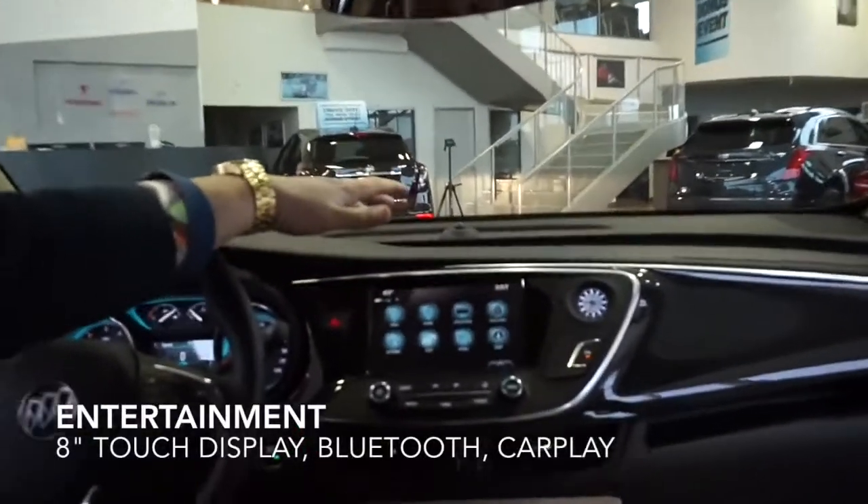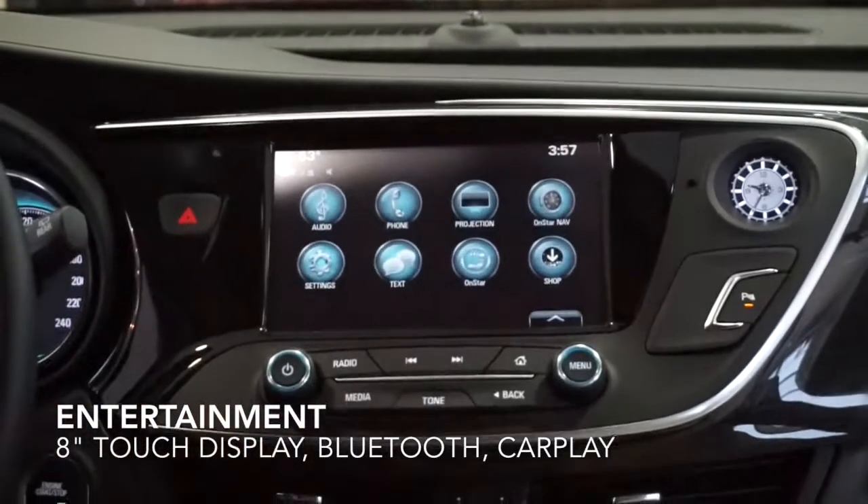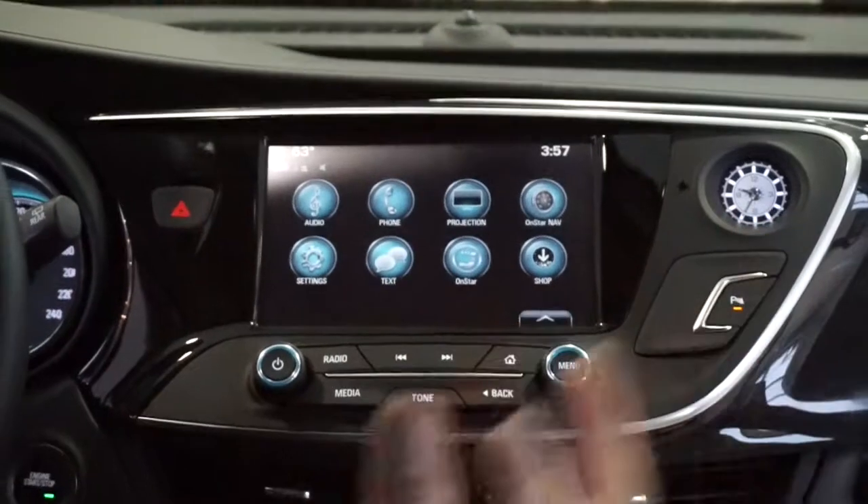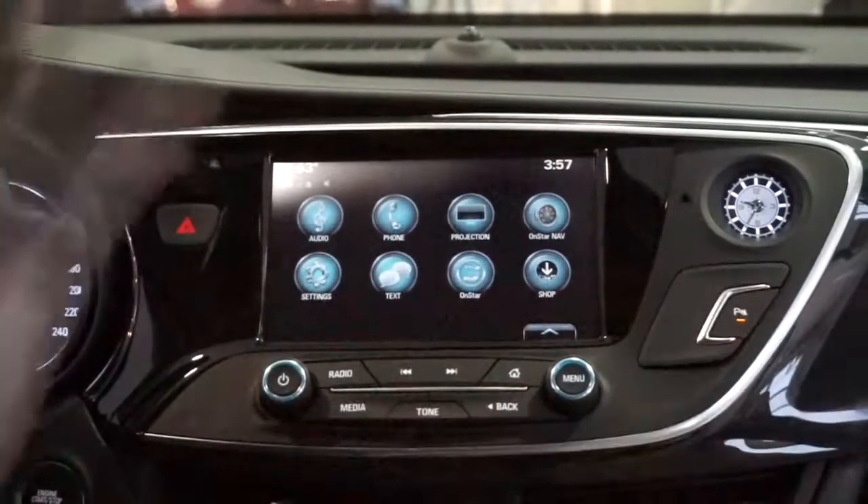Down here we have our eight-inch touchscreen which covers your audio, your Apple CarPlay, your Android Auto, your OnStar navigation, and your text messages. This thing is awesome.